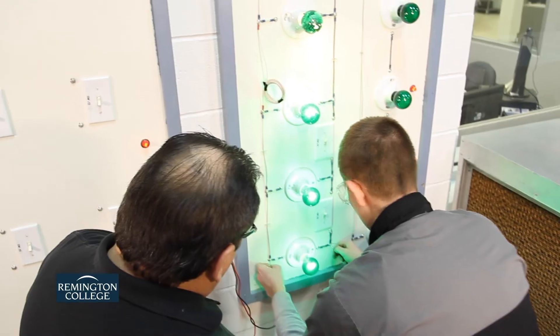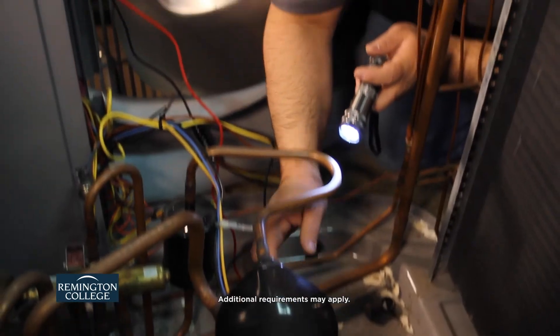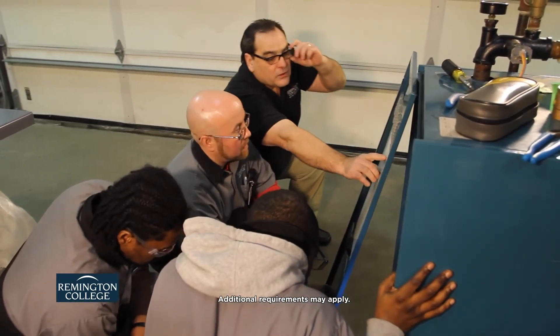In Remington College's HVAC program, students train in modern labs under the supervision of industry-experienced instructors. The HVAC program also helps students prepare for Type 1, 2, 3, and universal EPA certification testing.